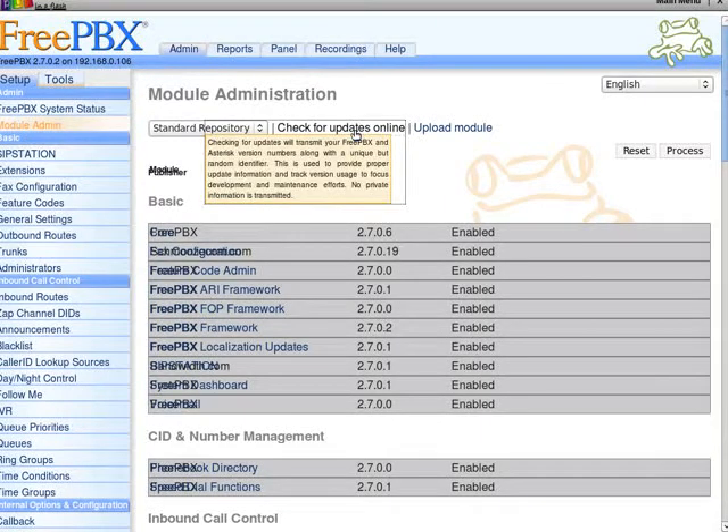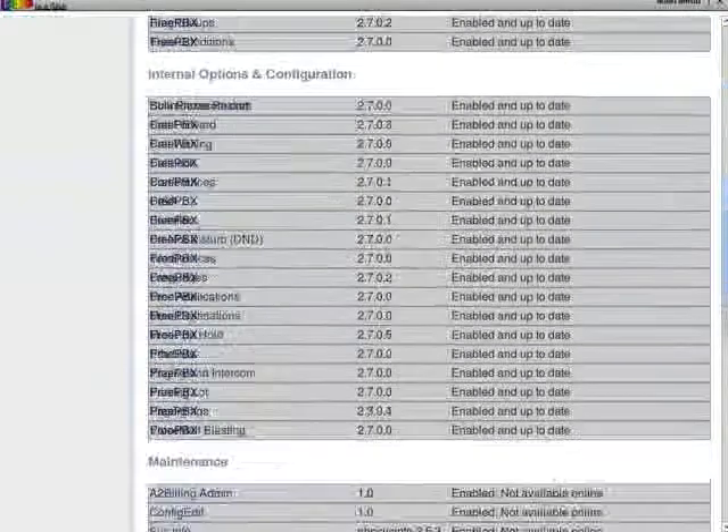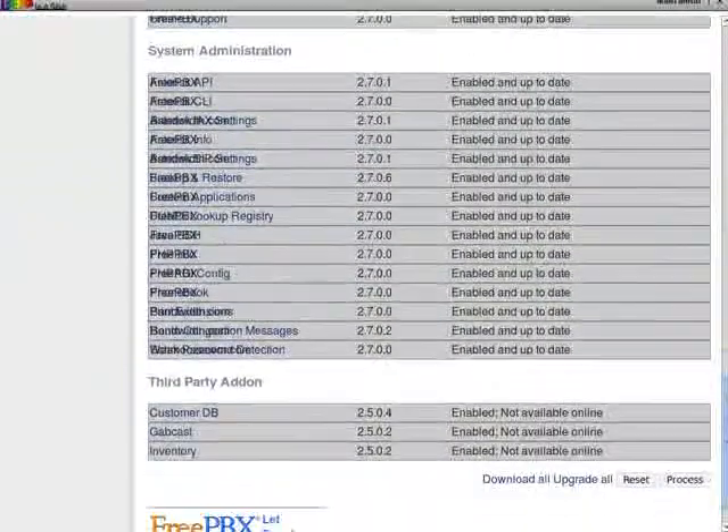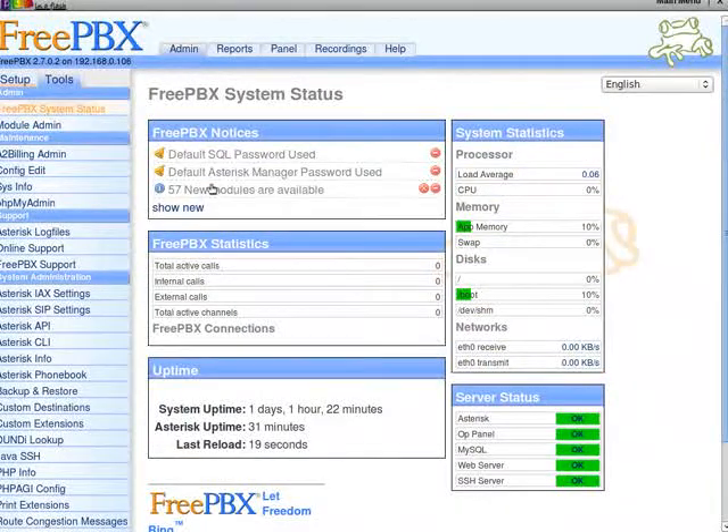Check for updates online. Everything is enabled and up-to-date, all looking good. So when I go back to FreePBX System Status, why do I still have 57 new modules available? Is this a bug?